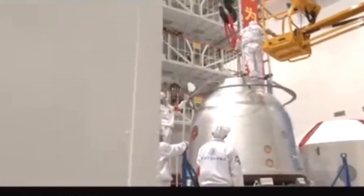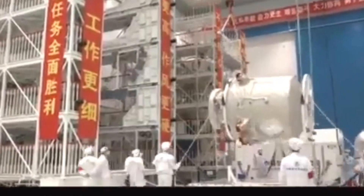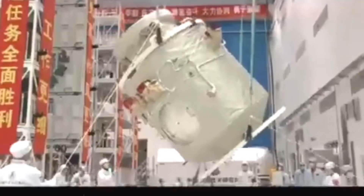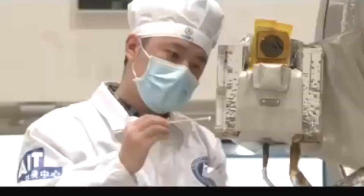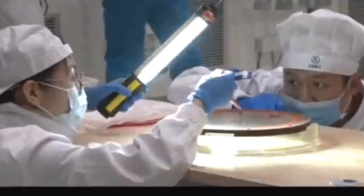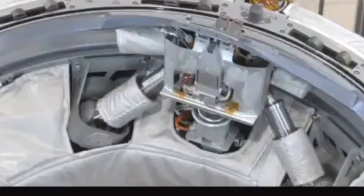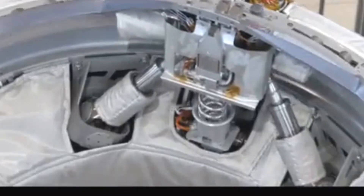The Shenzhou-16 spacecraft and rocket assembly were rolled out to the launch pad on May 22, 2023, where they were enclosed by a gantry tower for final checks and fueling. The launch took place on May 30, 2023, at 9:31 AM — 01:31 GMT — when the Long March 2F rocket lifted off and inserted the spacecraft into orbit.